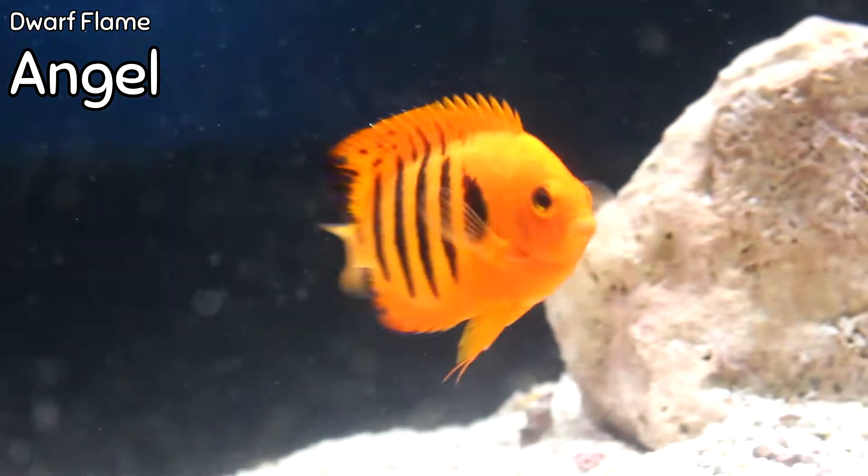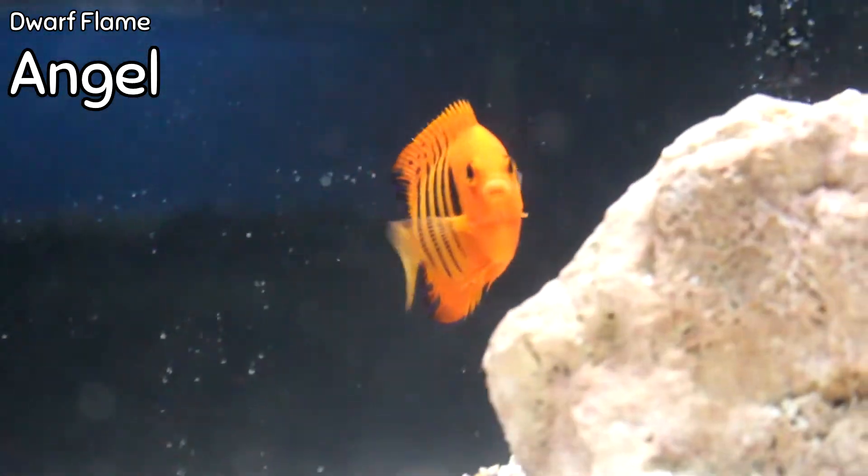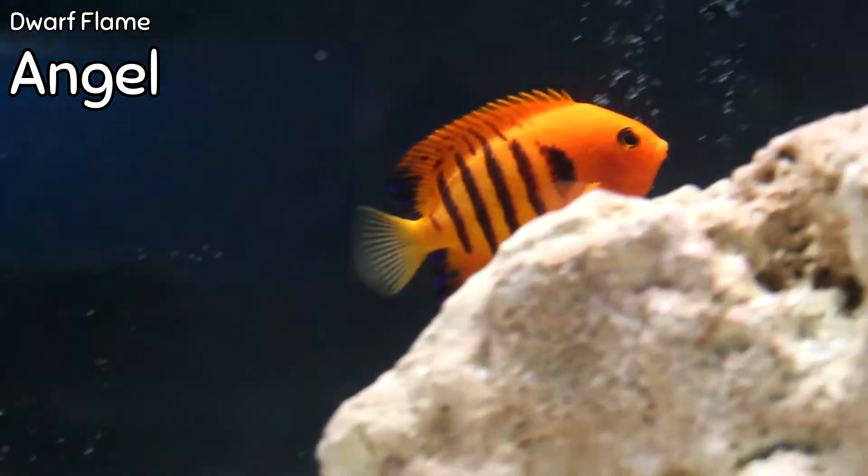Here we have a dwarf flame angel. I don't get them too often — this is actually the first one I've had in about a month. Sadly, it's the only one I got, so come get it.